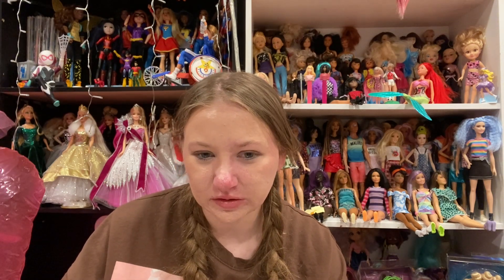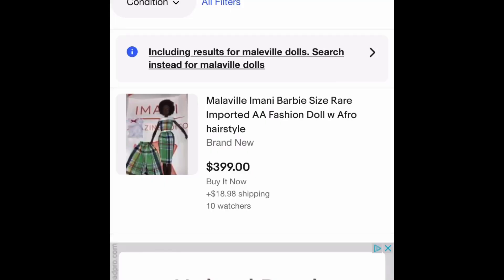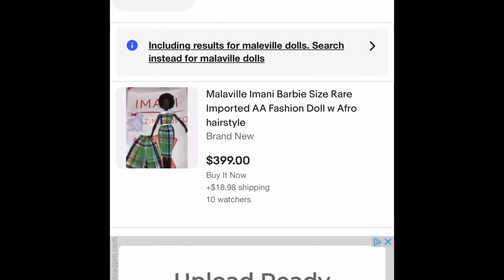I typically do new in box — don't I? Okay, we're going to go like $20 out of box, $30 in box. That's going to be my price.